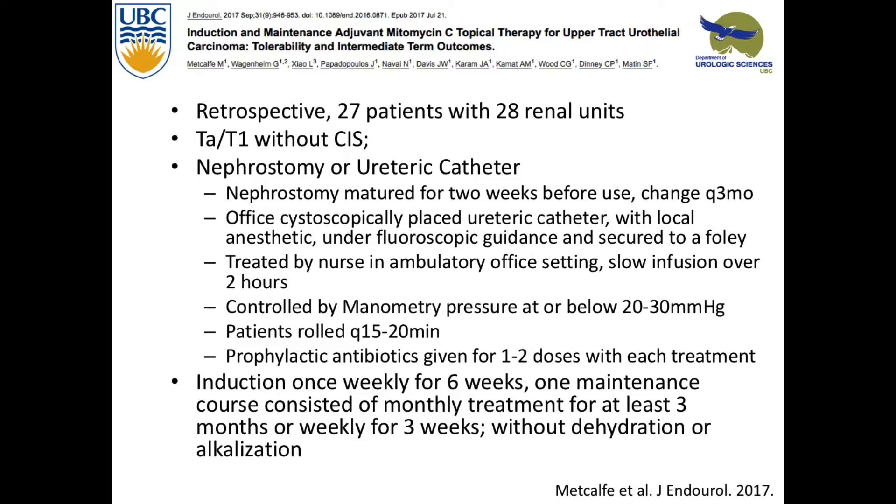I'm inviting the room to correct me with something in the literature, because I only have the literature to go by. A question was raised — you said 20% of the grade 3s kept their kidney. What happened to the other 80%? Multiple ureteroscopies. From what I could find, it was equal overall survival and cancer-specific survival in those individuals.